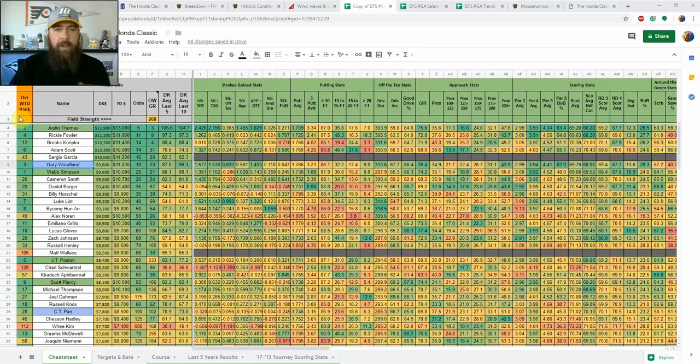Hello and welcome back all fans, I'm Chris Terrell here for RotorPros.com to bring my weekly DFS PGA breakdown. This week we have the Honda Classic.